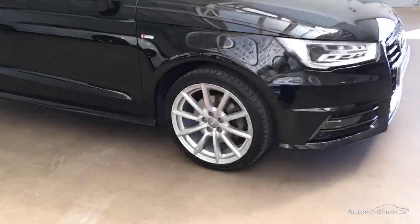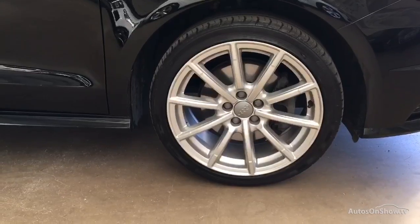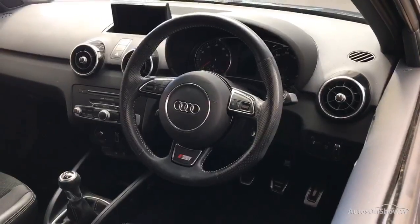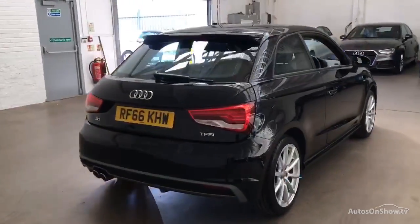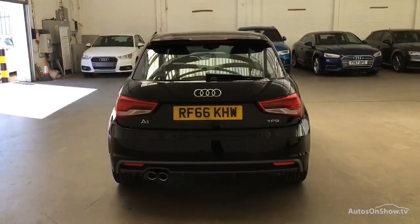What it takes to become an approved used Audi: before reaching our forecourt, every pre-owned Audi we receive has to go through six independent background checks that are completed with a full service history provided. Each car is subject to a stringent 145 separate mechanical, interior and exterior inspections. Only when it has passed all of these will we move it on.